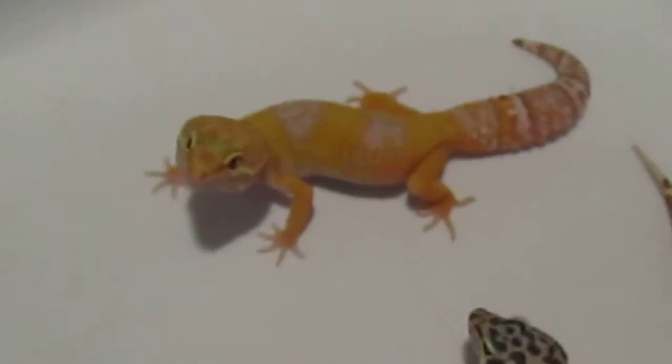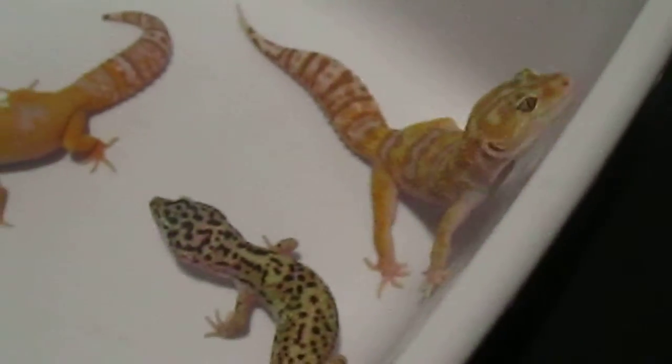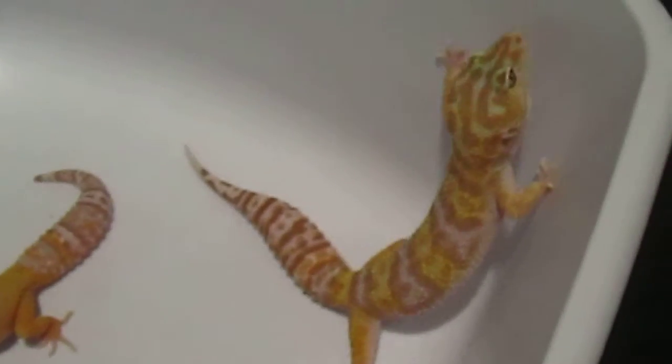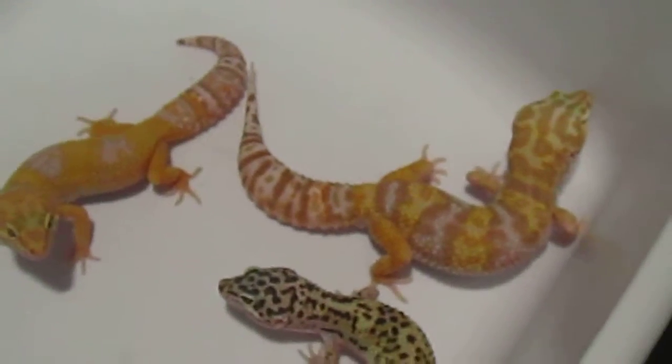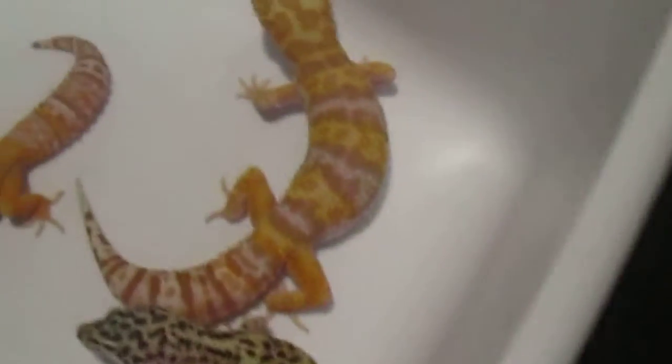Yes, and this one here is Taffy — forgot for a moment! Anyway, they're doing good, checking things out. Blaze over here bit me today and took a good chunk out of me; it kind of hurt. Just keeping them from dropping or falling and he grabbed a hold of me, but they're doing good.